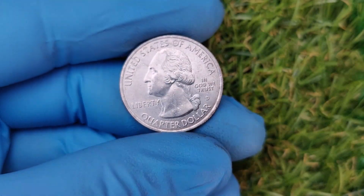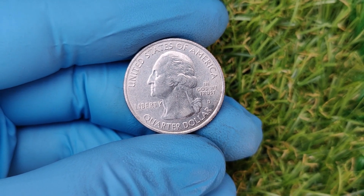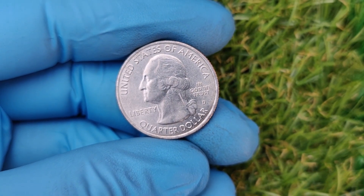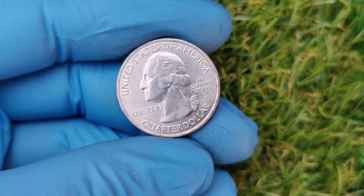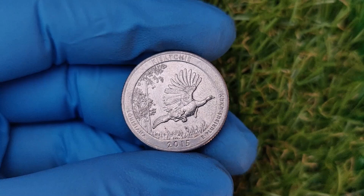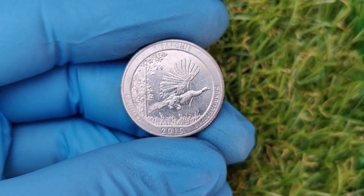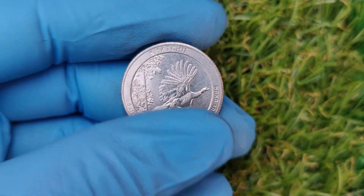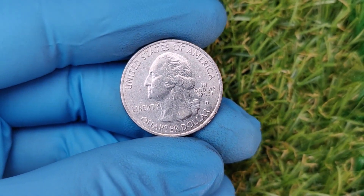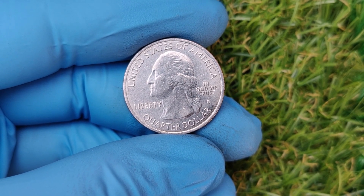Now that you know what to look for, here's how you can find these valuable quarters. Always examine your pocket change, especially quarters from 2015 — you never know what might turn up. Request rolls of quarters from your bank and search through them; it's like a treasure hunt that could pay off big time. Coin shows, flea markets, and online auctions are great places to find rare coins. Joining online forums or local coin clubs can connect you with other enthusiasts and keep you informed about the latest trends.